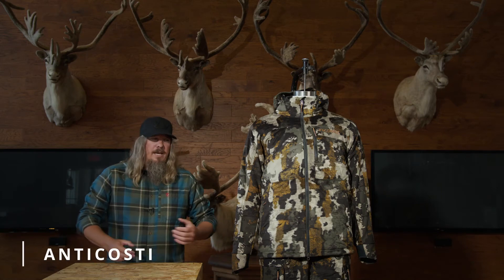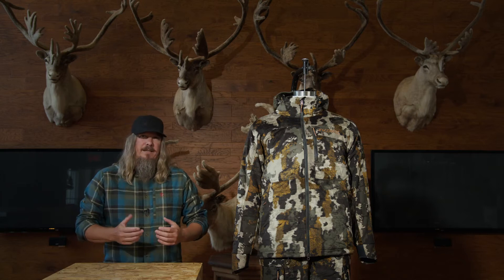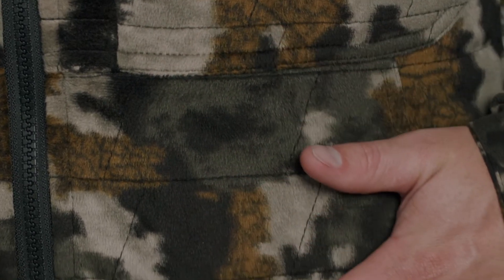This is the Anticosti suit. It is made for active hunters who are both stalking and sitting for their prey. It is water-resistant, windproof, and breathable. The high-pile exterior fabric reduces noise when moving or rubbing up against anything.